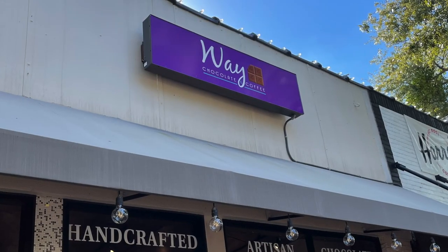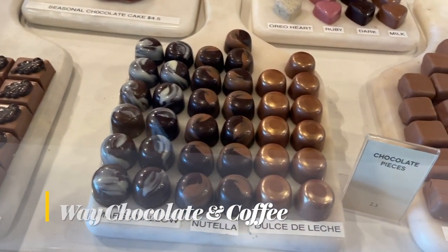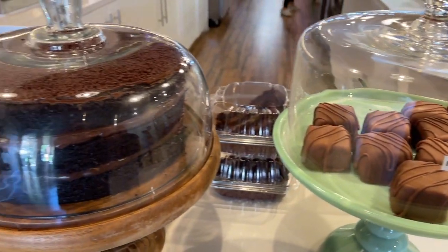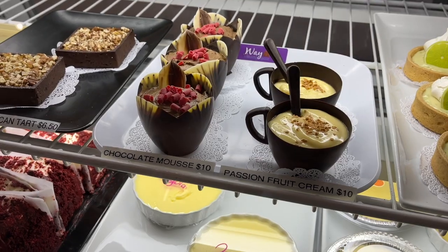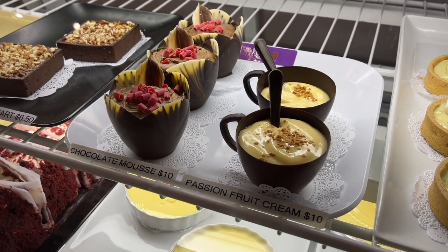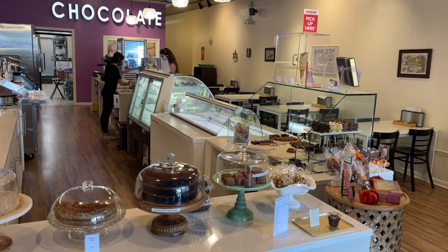Next door is Whey Chocolate and Coffee Shop — handcrafted Belgian chocolates in all types of delicious flavors, large airy cakes made in-house, and their flaming creme brulee. Plus some of the strongest coffee in Winter Garden right here. This tasty little place should be on everyone's list.